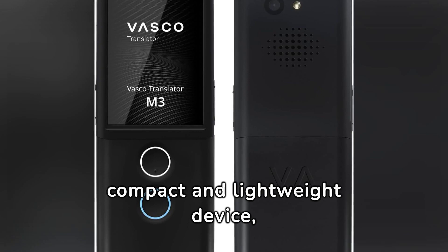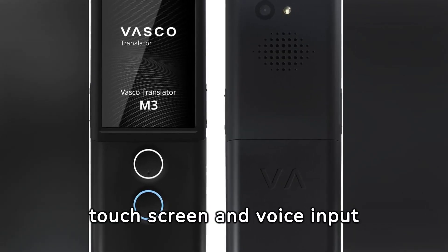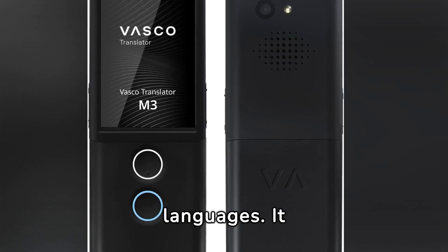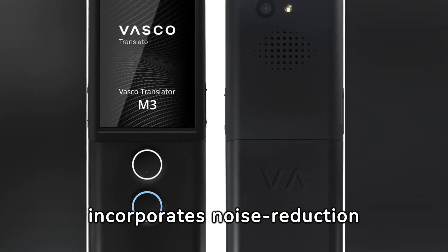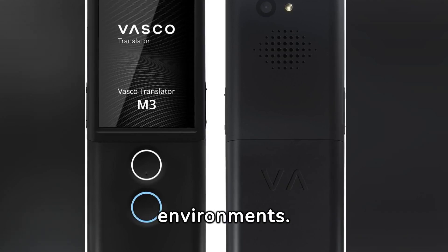It's a compact and lightweight device, akin to a smartphone, featuring a 2-inch touchscreen and voice input buttons for desired languages. It incorporates noise reduction technology to enhance audio quality in noisy environments.